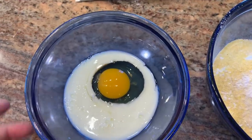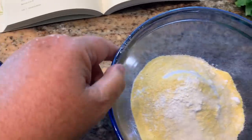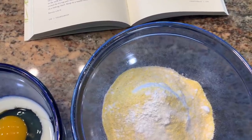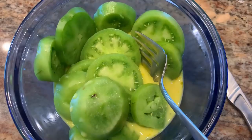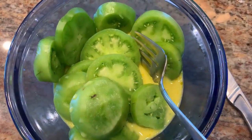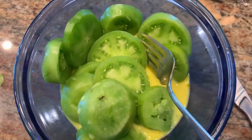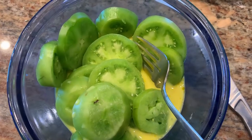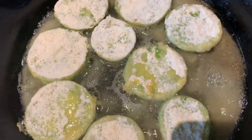In my first bowl I have an egg and a quarter cup of milk — I'm going to beat this up. And in my second bowl I have a cup of self-rising flour, a quarter cup of cornmeal, a teaspoon of salt. I'm going to mix that together as well. I have the sliced green tomatoes in the egg batter. I'm going to coat them with the flour and get them into an iron skillet with about three tablespoons of oil heating up. Just fry them up till they're golden brown.